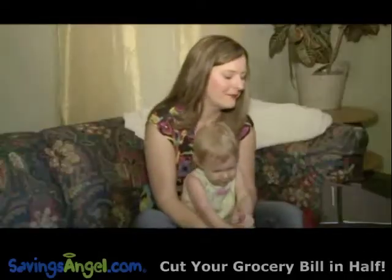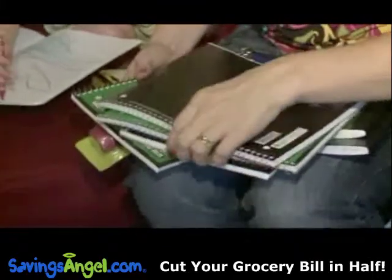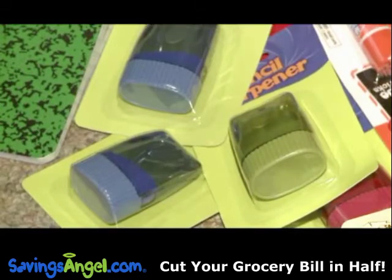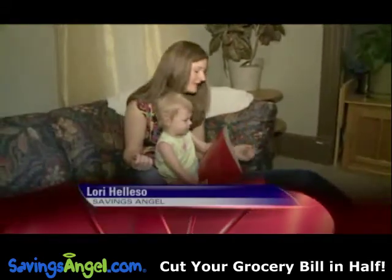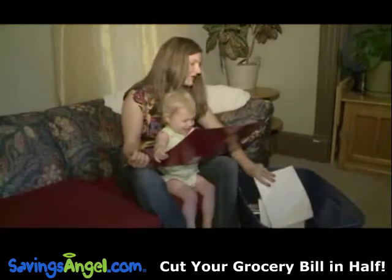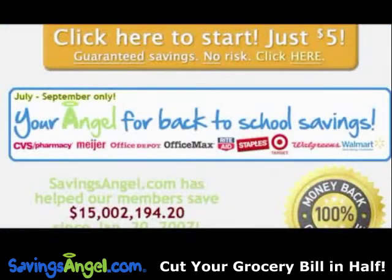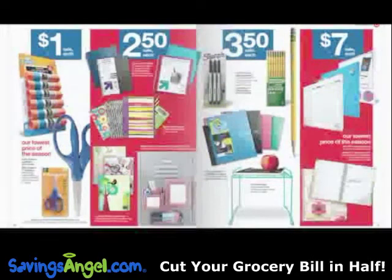Lori Haleso started shopping a few weeks ago. She got some free Post-it notes, packs of pencils for 19 cents, pencil sharpeners for 19 cents, folders for 9 cents, and paper for a quarter a pack. The mother of five is an angel for the savings site savingsangel.com, and she says she always matches store sales with coupons to cut costs.